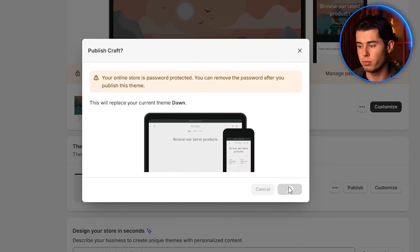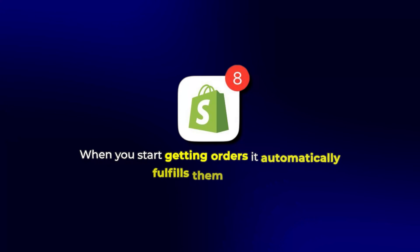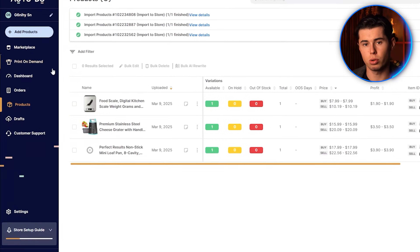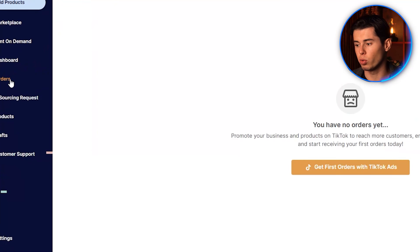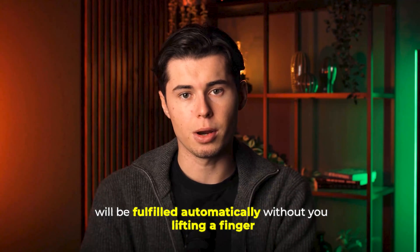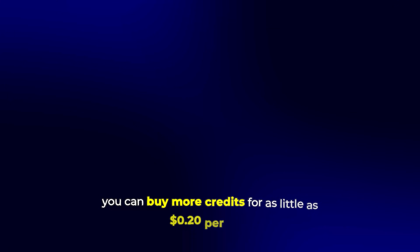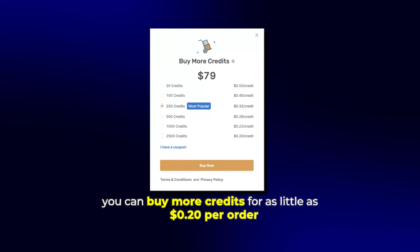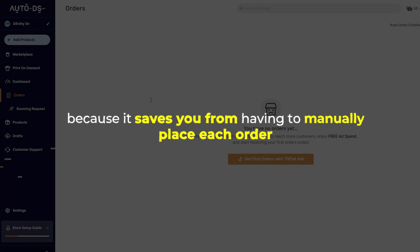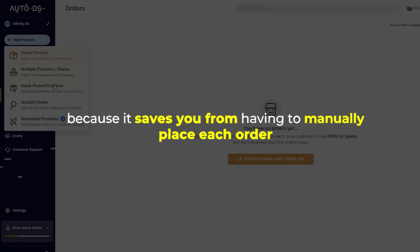This is where AutoDS really stands out. When you start getting orders, it automatically fulfills them for you. In the order section of AutoDS, you'll see all your orders. AutoDS gives you auto-order credits when you create your account, meaning your first orders will be fulfilled automatically without you lifting a finger. After that, you can buy more credits for as little as 20 cents per order — incredibly valuable because it saves you from manually placing each order with your supplier.